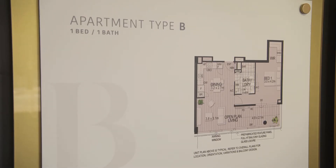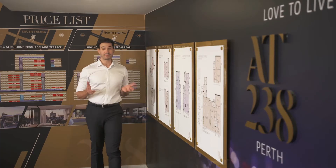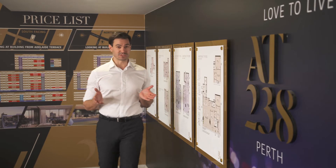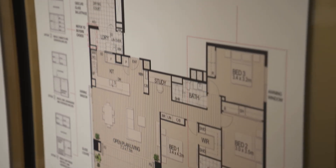Apartment sizes are much larger than anything similar on the market. As with all Finbar developments, there's a wide range of apartment floor plans to choose from, from a spacious studio all the way through to a luxurious three-bedroom apartment.